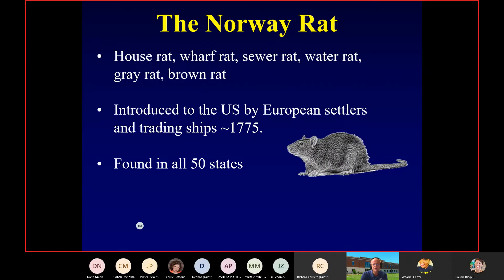Common names include wharf rat, sewer rat, and brown rat. In New Orleans, we have both species — Rattus rattus and Rattus norvegicus. Typically, when you look up at the power lines at night uptown and see rats running on them, those are going to be Rattus rattus. When you're in the French Quarter and see a rat running on the ground, that's going to be your Rattus norvegicus.